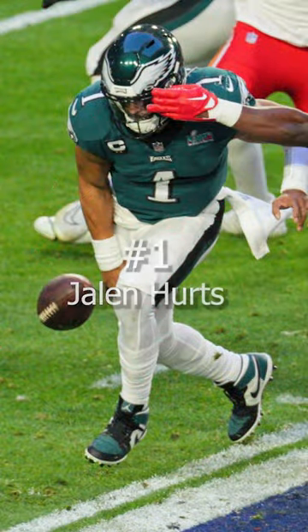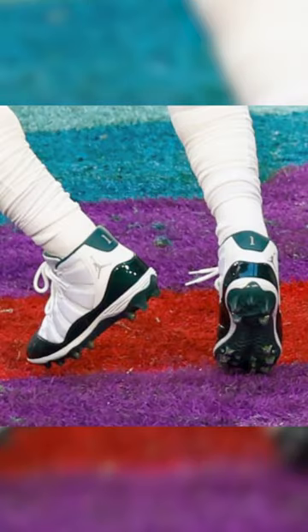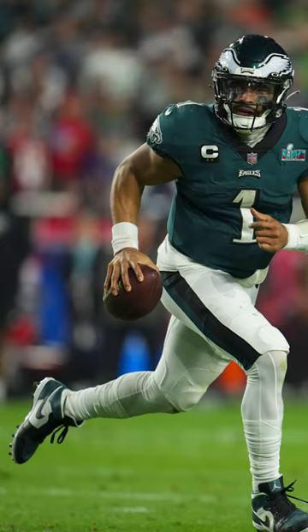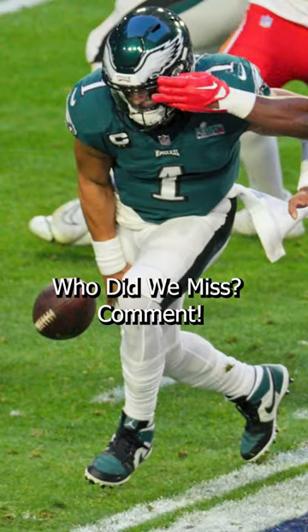I think we all saw this coming. Jalen Hurts is number 1 after an incredible performance and 2 different pairs of Jordans. Hurts opened up the game in some emerald green and white Jordan 11s with his number 1 on the back, and then switched into some black, green, and white Jordan 1s for the rest of the game. There's all the best cleat heat from Super Bowl 57 — let us know your favorites below.